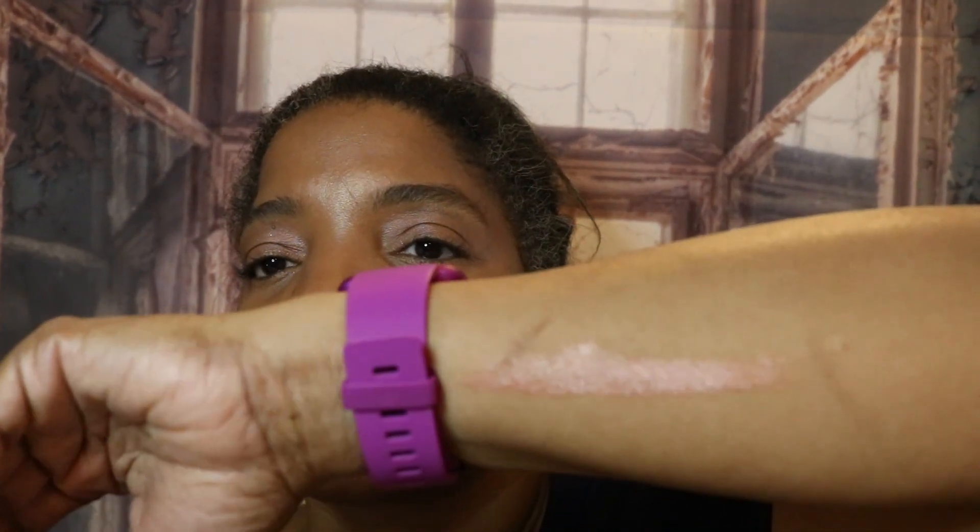My skin looks smooth — minus the heat bumps I have from being out in the heat — and it does look great. The Glowgasm is a really stunning color for a blush. I just bring it down and up on the cheek and then pat it with my finger on both sides, and it gives that blush-highlight look.